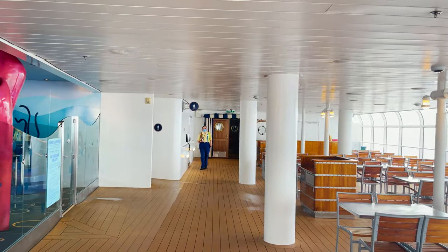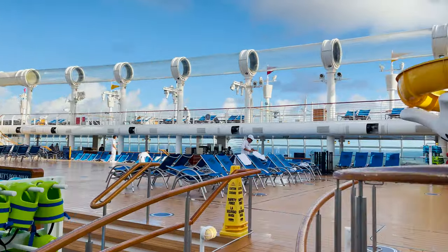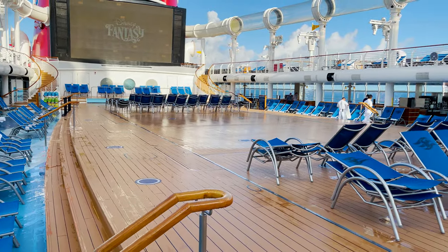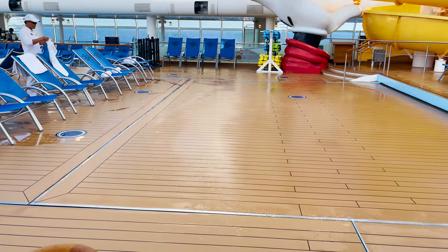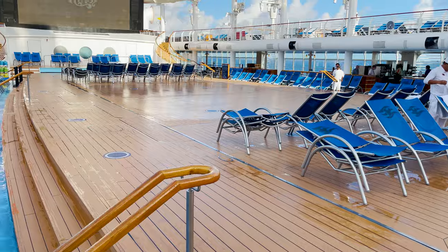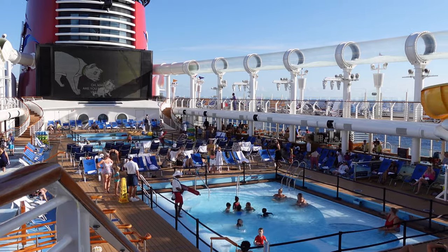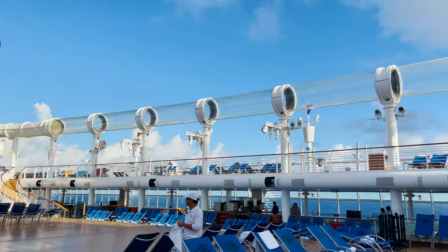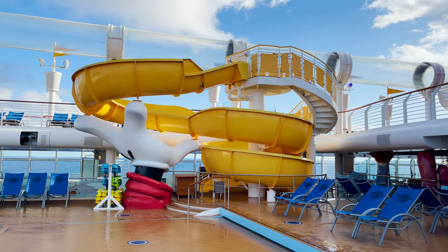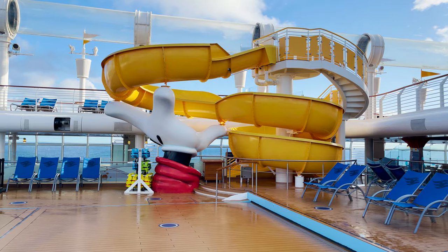Continuing forward on the port side of the pool deck, we come up to the main pool area. There are actually two pools here — Donald's Pool and Mickey's Pool — but Disney Cruise Line uses movable floors that cover the whole space during deck parties, fireworks, or evening activities. During the day they move the chairs and open the pools. Funnel Vision — their big screen on the funnel — is visible from here. The giant Mickey slide with Mickey's hand holding it up is super cool, and there's a splash down on the other side with life jackets available nearby.